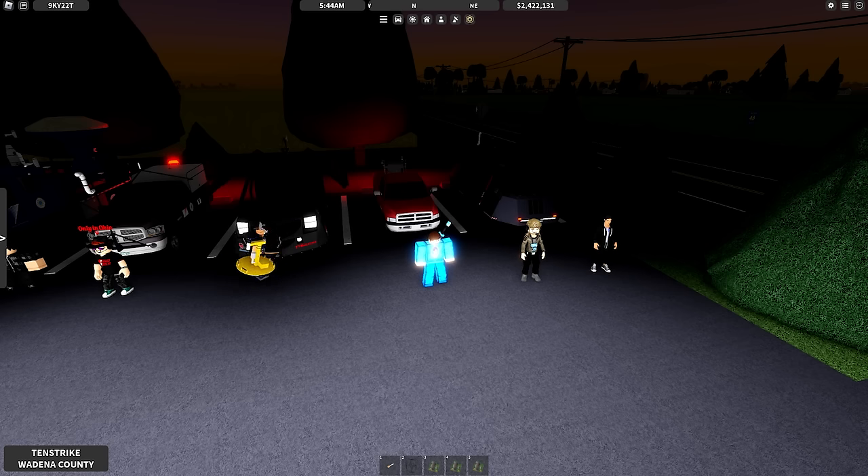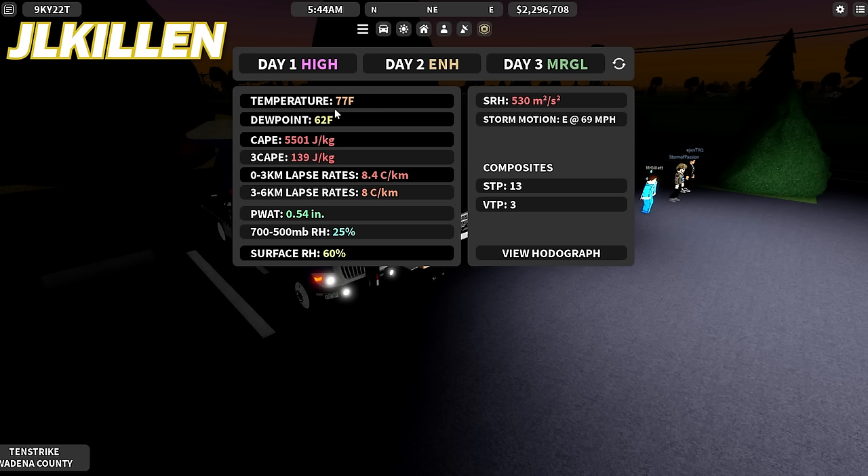Now let's go over to Jay Killen for the weather. Today we have a potent-looking high risk with temperatures at 77°F, dew point at 62°F. For CAPE, we are at 5,500 joules per kilogram and 139 joules per kilogram for the 3-km CAPE. For the 0–3 kilometer lapse rates, we're at 8.4°C per kilometer. 3–6 kilometer lapse rates, we're at 8°C per kilometer. Precipitable water is at half an inch.